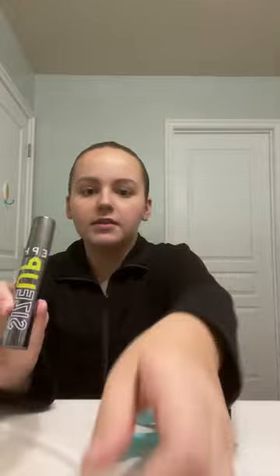Now I'm going to use this Glossier Cloud Paint blush. Then I'm going to use the Benefit 24-hour Brow Setter brow gel. Now I'm going to curl my lashes and then use the Sephora Size Up mascara.